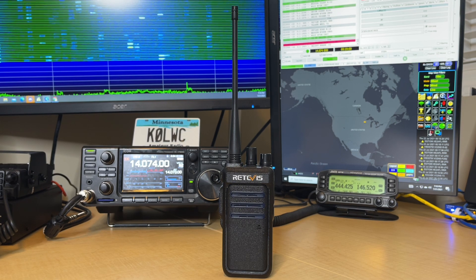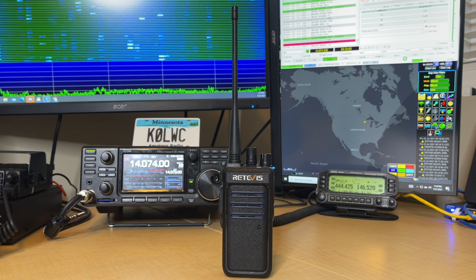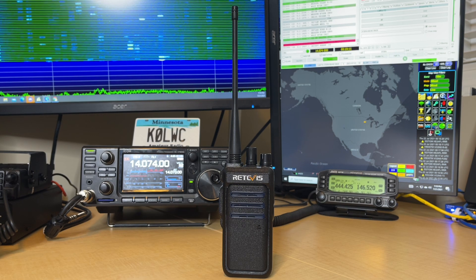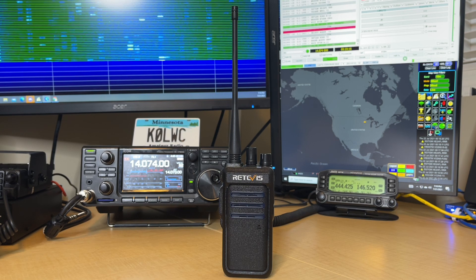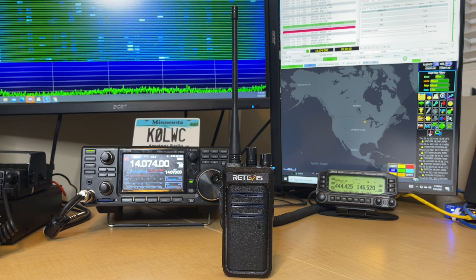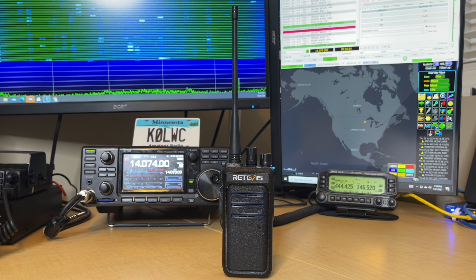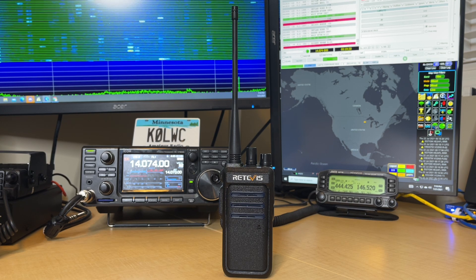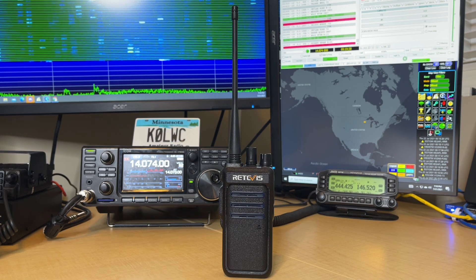So why are radios like the Retivis RT10 and other MERS radios becoming so popular? It's simple. The old model was you'd go to your local radio company, procure really expensive radios from a top-name manufacturer, and also pay that company to do the paperwork and license a set of frequencies for your business. The advantage to buying an RT10 is not only saving significantly on radio costs, you're also going to save money on licensing fees. All you have to do is buy them — they're already pre-programmed out of the box, and you don't have to worry about fees year after year.